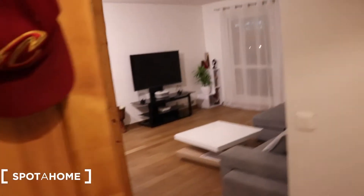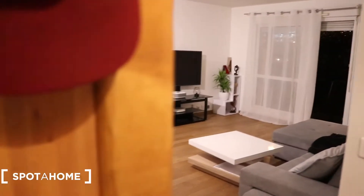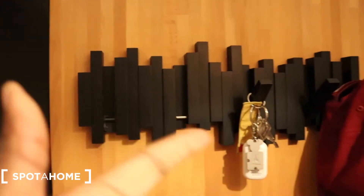So you enter inside the apartment — this is what you see. It's very spacious. You have storage space right inside so you can put your stuff there, for example your keys.